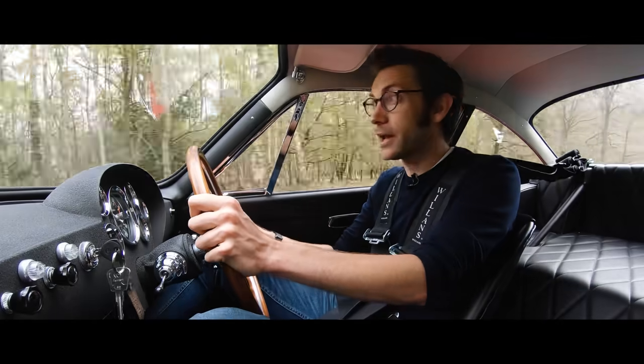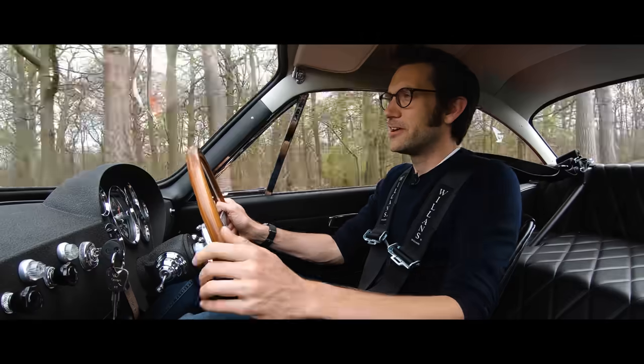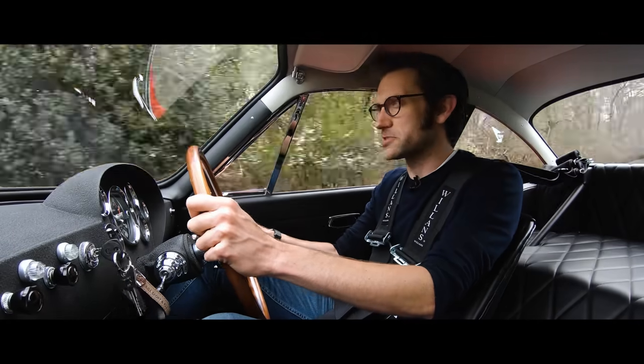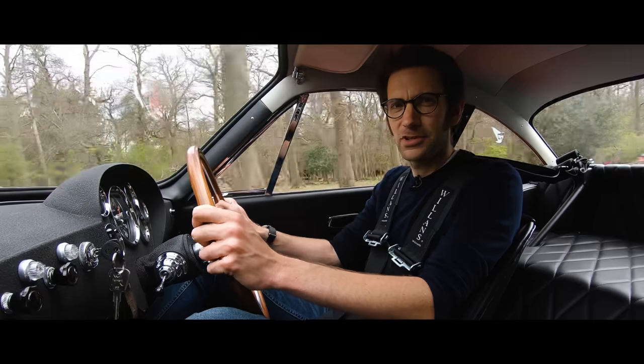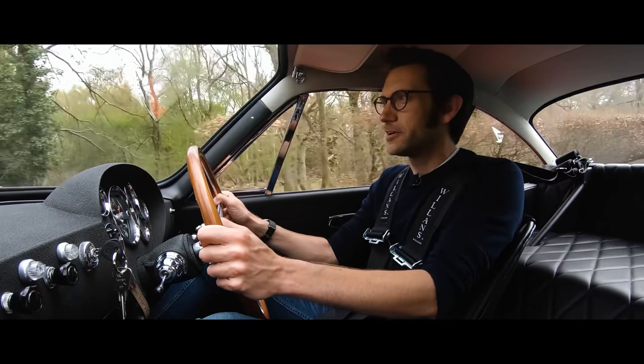It just doesn't matter. What I can tell you is that a 330 LMB was the first car to hit 300 km/h on the Mulsanne Straight back at Le Mans 1963. So yes, faster than the 250 GTO — fast enough.